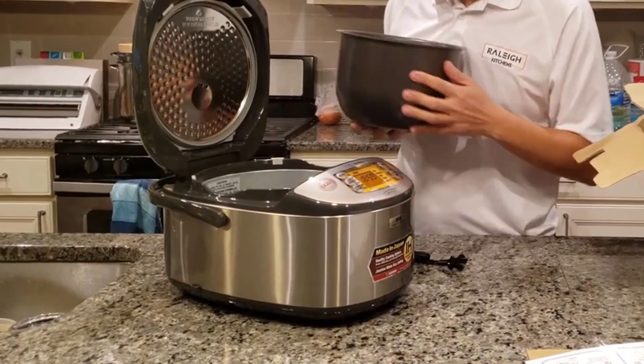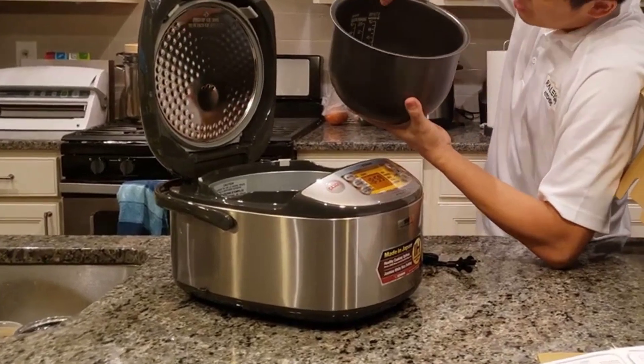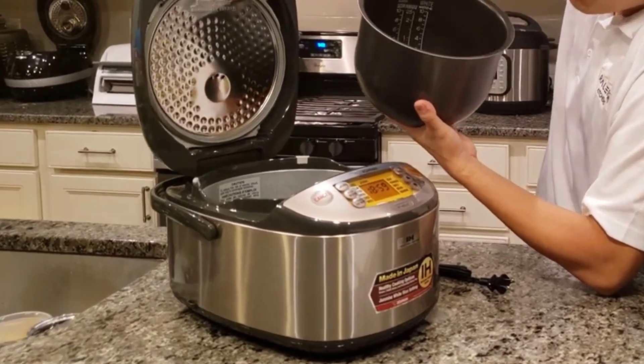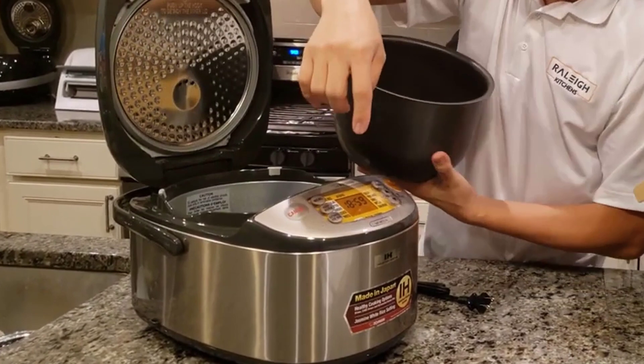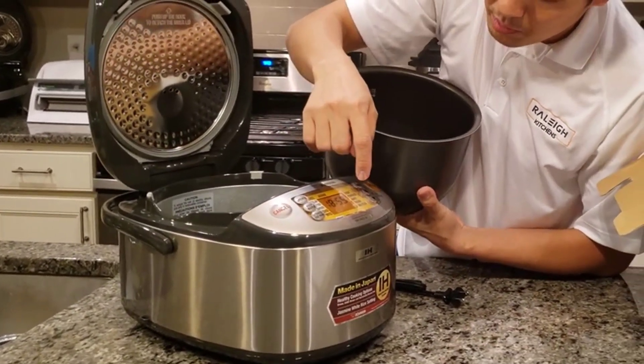The second reason you might consider this one is if you like brown rice. If you like brown rice and eat it a lot, just get this thing — don't even compare the other models, this is the one you want. It has the GABA brown rice feature, which basically means it cooks brown rice way better than any other rice cooker on the market.